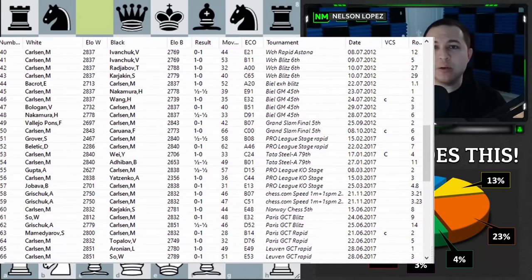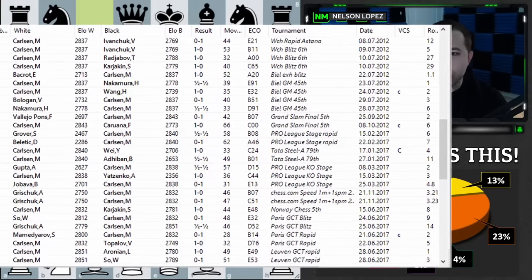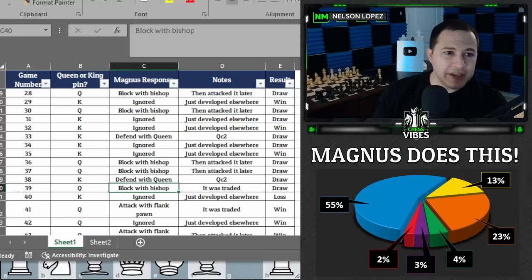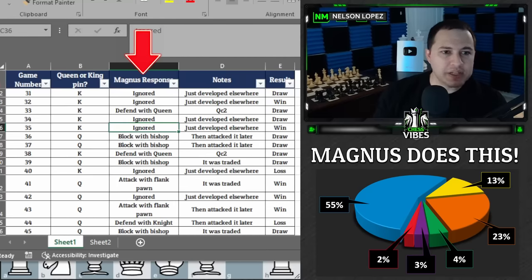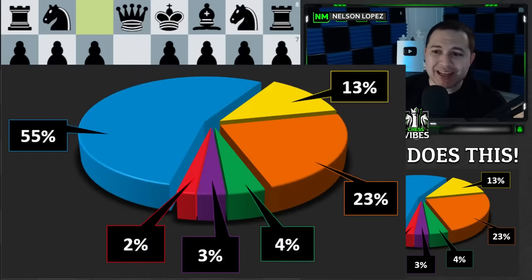Feel free to pick any random game, look it up, and you will see that at some point during that game, Magnus Carlsen faced a pin against his knight. Whenever this happened, I recorded the result in my spreadsheet. This column right here is the important one: how did Magnus respond when somebody pinned his knight? You'll find there are actually six different ways that he responds.